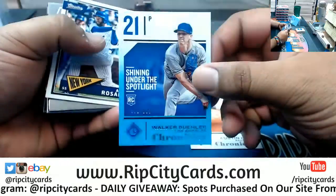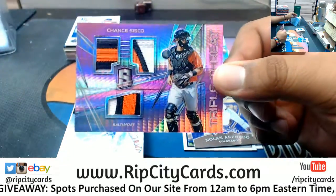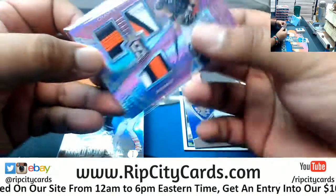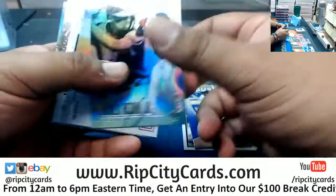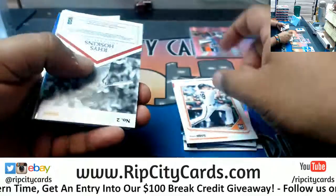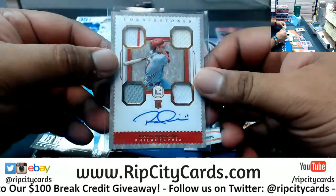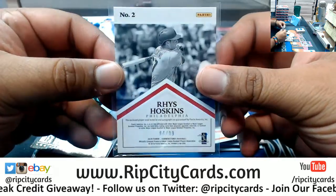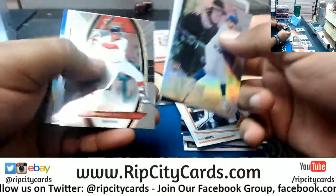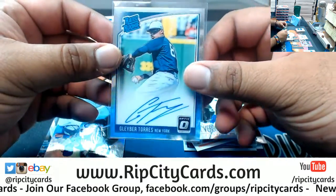All right, so we got a Bueller numbered to 199, Dodgers. Numbered to 49 — there you go, a little Spectra. Triple threat relic for the Orioles — Chancisco, numbered to 99. Oh damn, that's nice! Nice box my man — Reese Hoskins, the cornerstone rookie patch auto, number 94, and a Clay Bear on-card auto. That's just filthy.